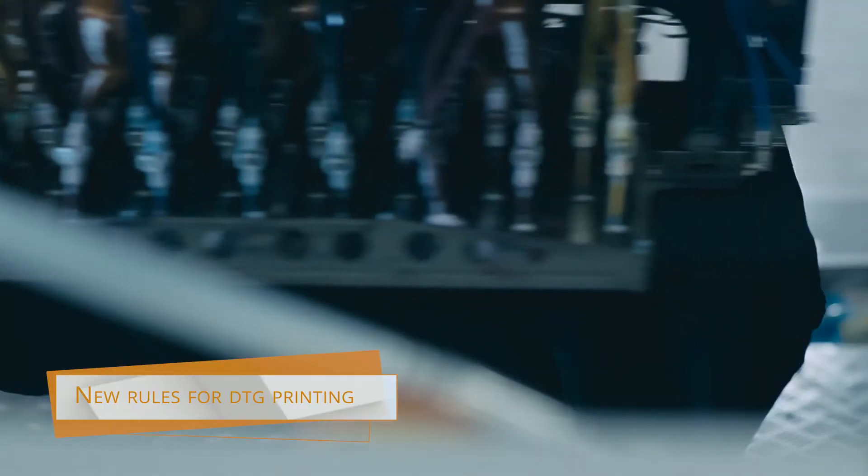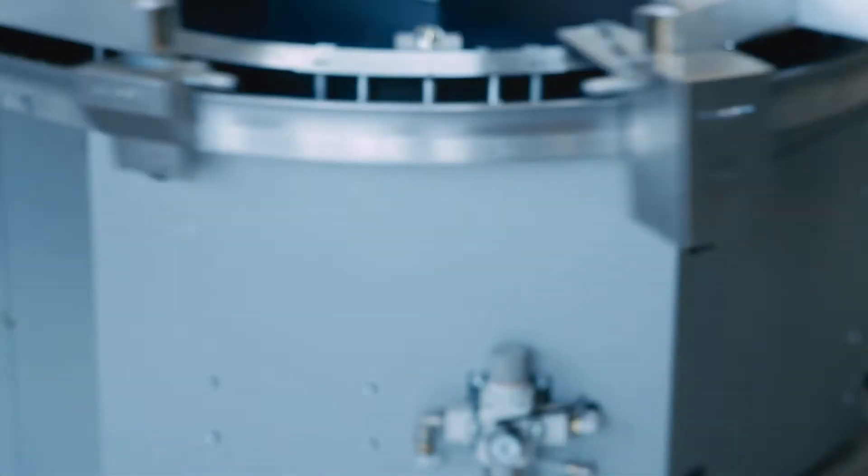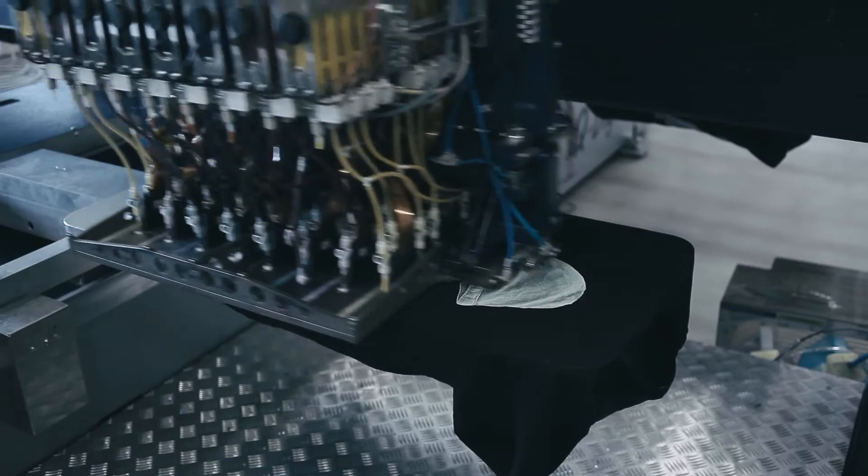It has an open solution for the future. It does have print speed like regular screen printing, and most interesting, it does have cost like regular screen printing — the same or even lower.